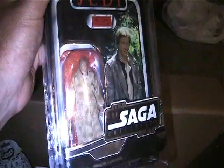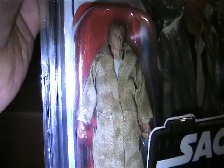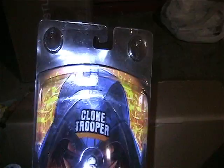I have the Star Wars Return of the Jedi Han Solo in trench coat from the Saga Collection. This is a really cool figure, but if somebody wants it, it is available.